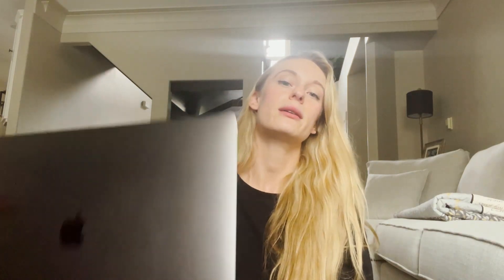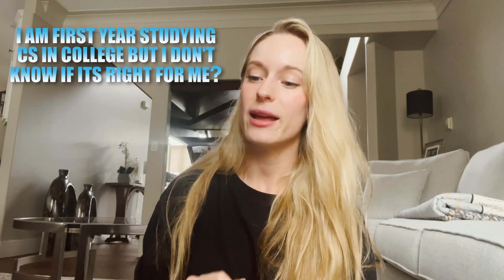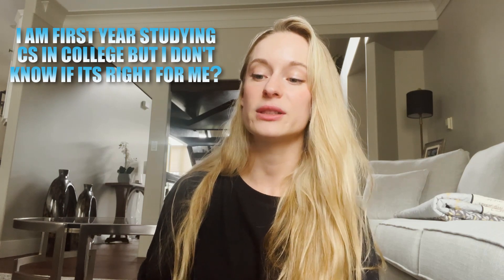I'm just sitting down with some coffee and I want to answer some questions you asked me on my Instagram earlier today. There are some really amazing questions so I put them on my computer here and we're going to go through them. First question: 'In my first year studying CS in college, but I don't know if it's right for me — how did you know?' This is a great question: how do you know if computer science is right for you, or if you are in the right industry?